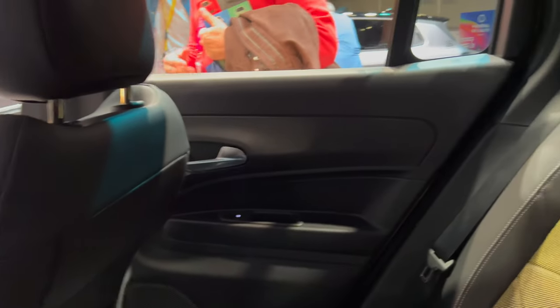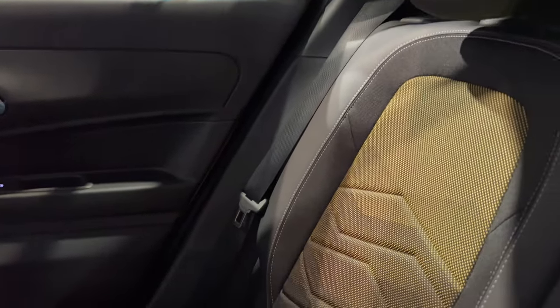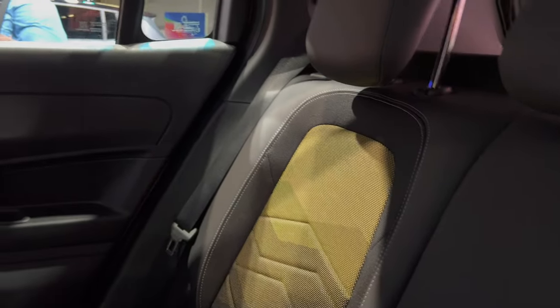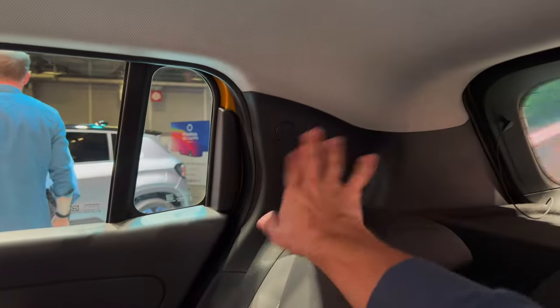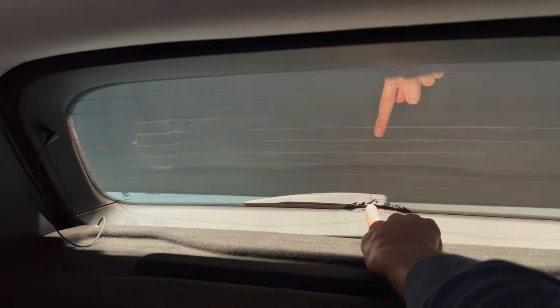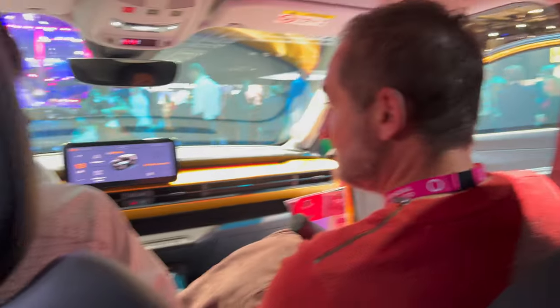I'm two meters tall — 6'6" — and I can actually sit up straight; my head barely touches with my hair, so it's quite roomy in the back despite the tight knee space. Bear in mind I had the front seat adjusted for myself. There's no rear armrest, but you can adjust the headrests. The rear has nice big windows, though there's a slight blind spot. There's also a cool mountains detail on the trim — lots of Easter eggs here.